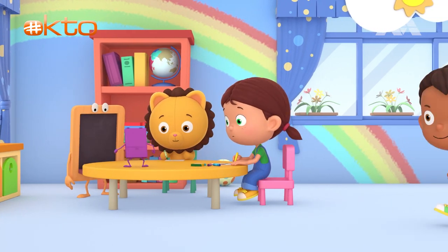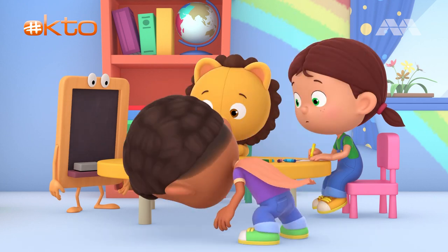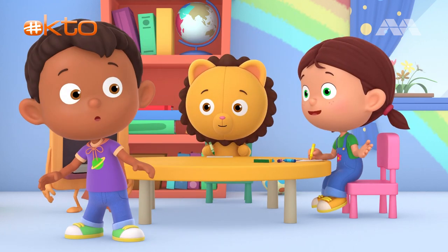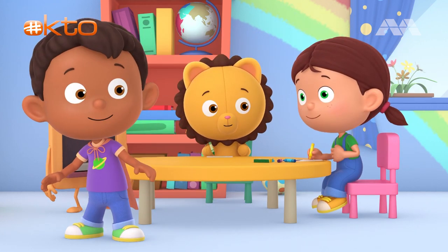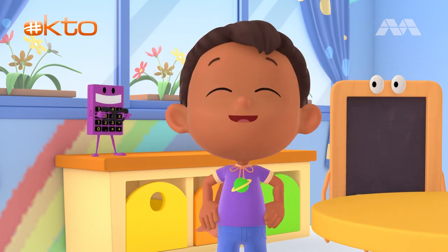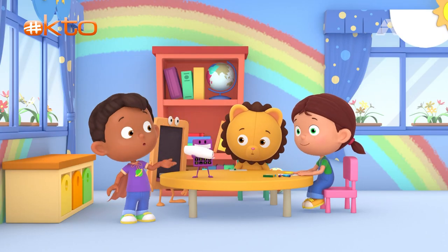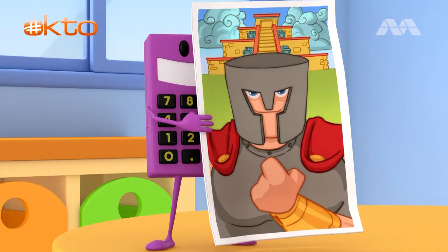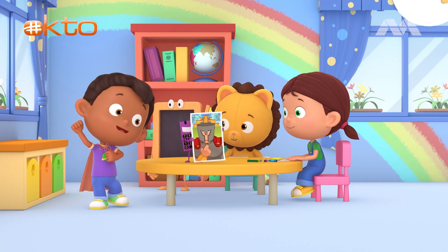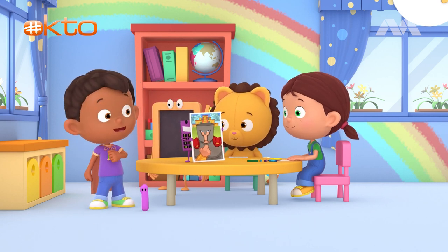Stop right there! You can run, but you can't hide! I'm gonna catch you! What's going on, Tim? Can we play too? I'm Bowen the Brave! I fight for justice and all mankind! I'm trying to save the world! Calc and I just watched The Adventures of Bowen the Brave! He's a medieval superhero who fights off bad guys, saves people, and is fearless and strong! I wanna be just like him!